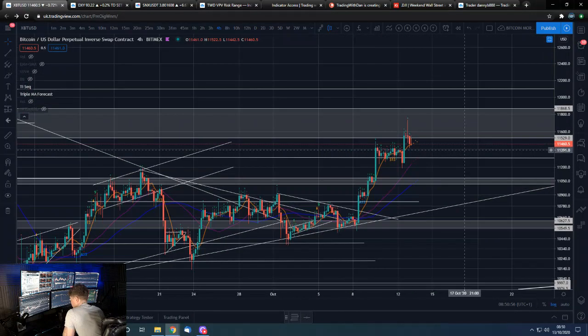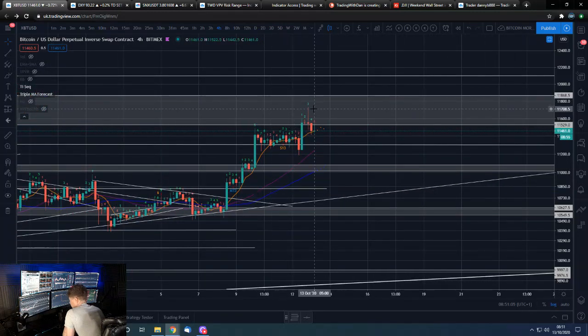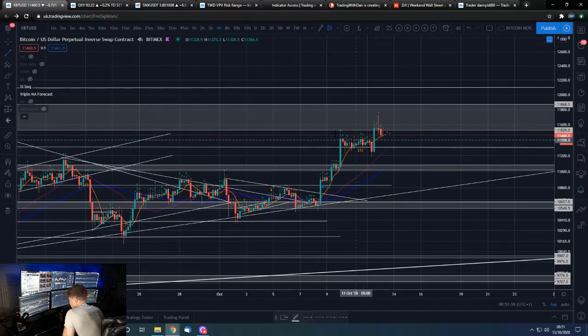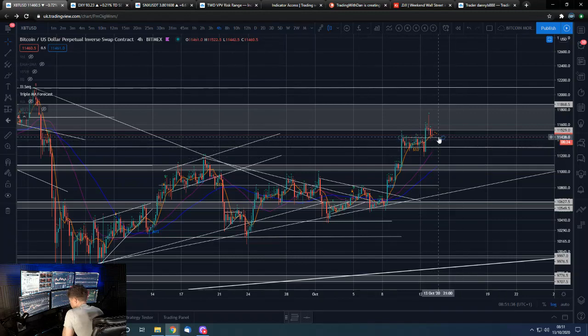Bitcoin on the four-hour: as we were covering in yesterday evening's video, that was when we were getting this pump up into this resistance zone we've got going here, but it was swiftly rejected back down. If we hold around this area, that's not the worst-looking formation we could be in — though it's very small margins off the back of quite a big move up. We've got support formed here now, and it's looking more good than bad.